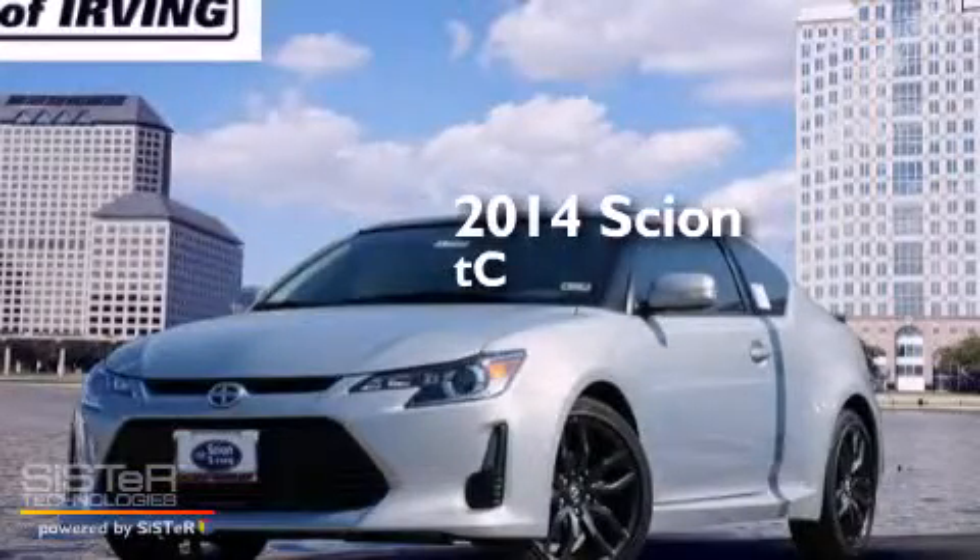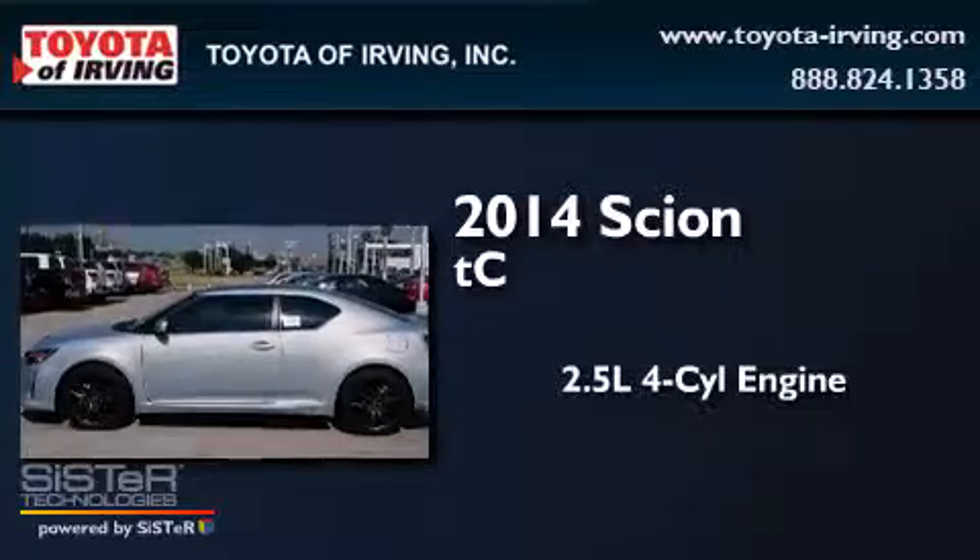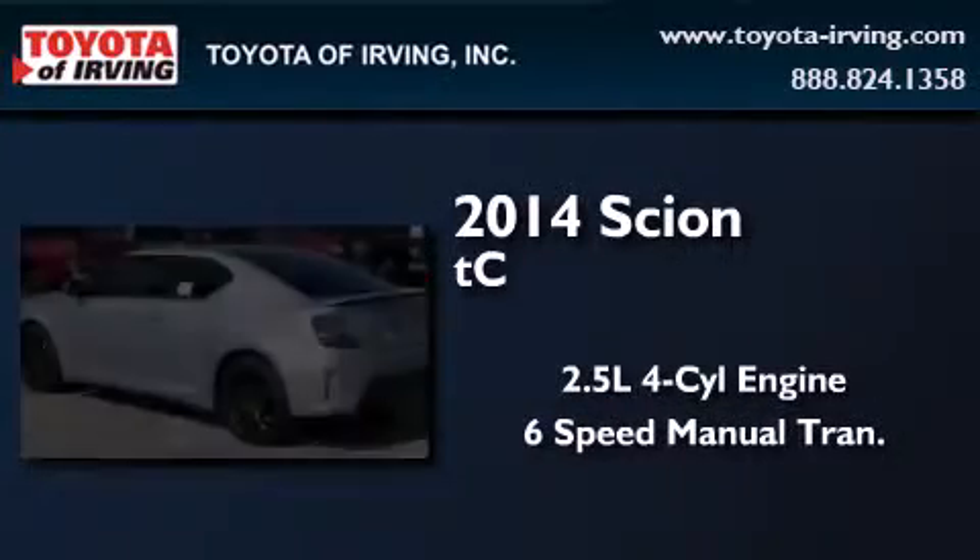This is a brand new 2014 Scion TC. It has a 2.5 liter 4-cylinder engine and a 6-speed manual transmission.